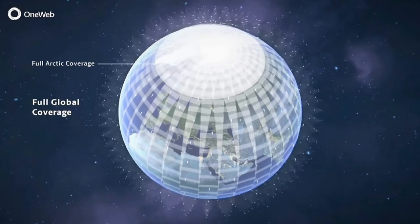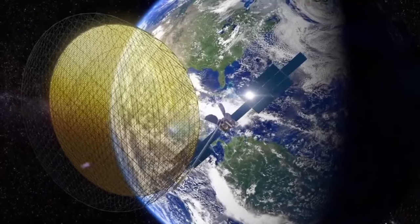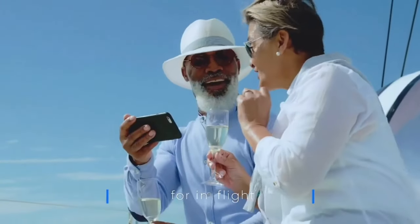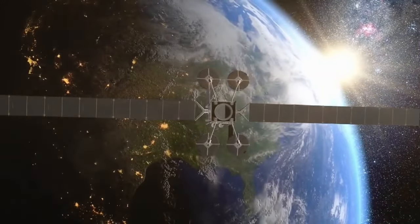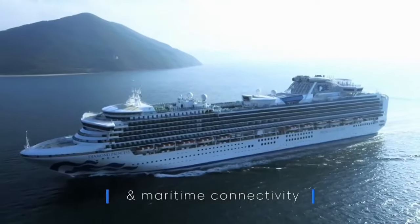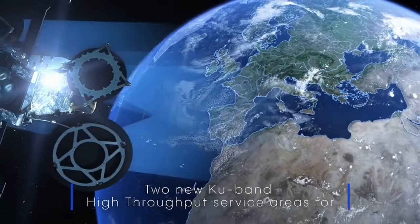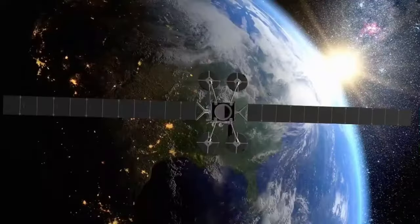A coalition of European companies has united to develop the new IRIS² Satellite Communication Network, an initiative designed to enhance connectivity and strengthen Europe's digital sovereignty. This ambitious project aims to create a resilient infrastructure that supports broadband internet access, emergency services, and IoT connectivity, particularly in rural and remote areas that lack reliable services. Led by leading aerospace and telecommunications firms, the project plans to launch a constellation of satellites that will orbit the Earth, significantly improving connectivity across Europe and reducing reliance on non-European networks.